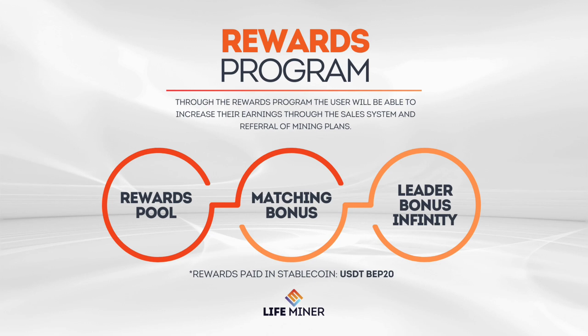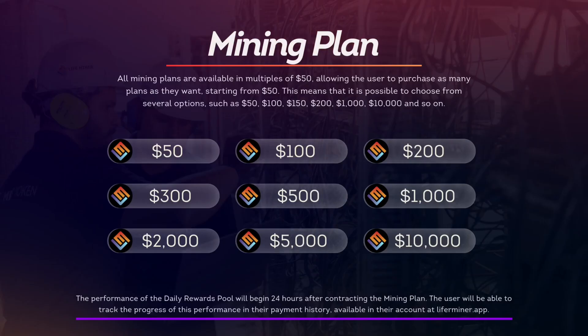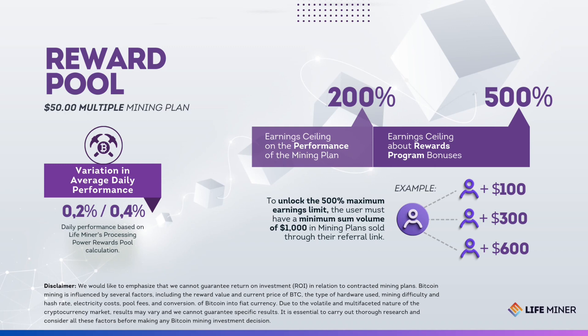Through the rewards program, users can increase their earnings through the sales and referral system of mining plans with 3 ways to earn. All mining plans are available in multiples of $50, allowing users to purchase as many plans as desired, starting from $50 — such as $50, $100, $150, $200, $1,000, $10,000, and so on. The daily rewards pool performance starts 24 hours after the mining plan is contracted, and users can track progress in their payment history on liferminer.app. Daily performance is calculated based on the rewards pool of the LifeMiner mining company, with a maximum earnings cap of 200% at the end of the mining plan, and all rewards program bonuses add up to reach this 200% limit.